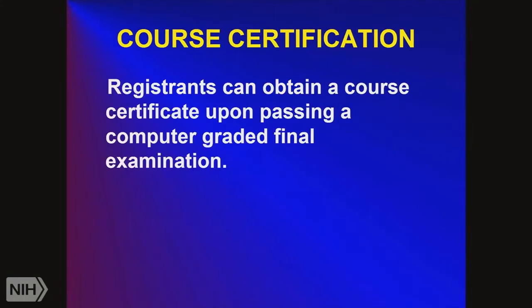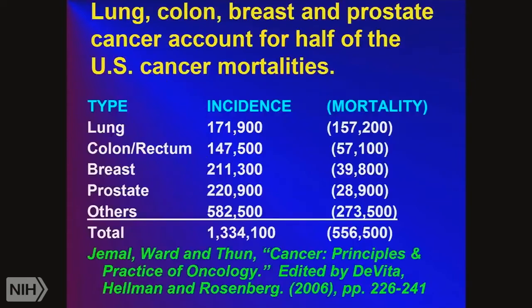The big four killers in the U.S. are lung cancer, colon cancer, breast cancer, and prostate cancer. Combined, these constitute about half of all cancer cases in the U.S. — a little over a million cases a year.